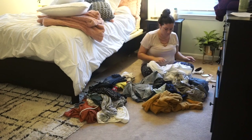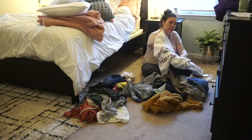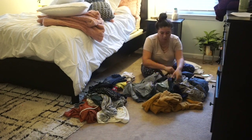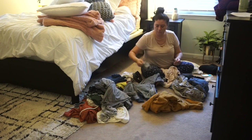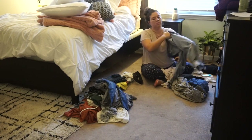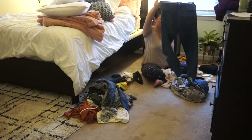I didn't realize how much clothes I had on the floor — it was so bad. But in my defense, this is everyone's clothes, not just mine. My husband is pretty messy as well, but yeah, I just have to deal with it.